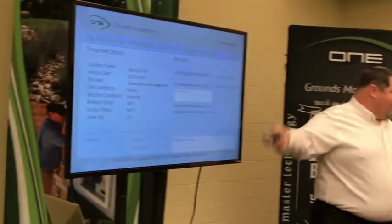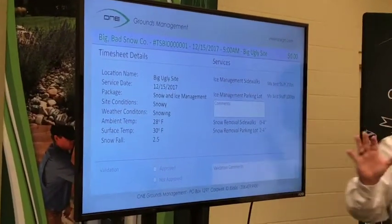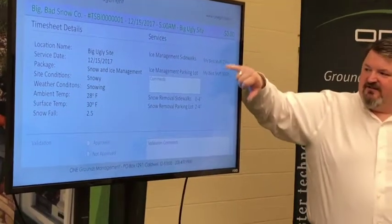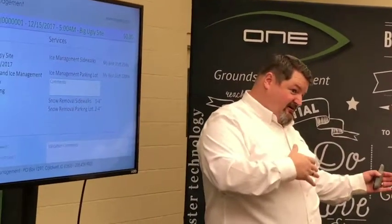When they go in, they have a validation page where they validate timesheets and they say, yeah, that's right, that's right. A little tip: this information here will actually change to different colors based on whether or not it matches closely to what the calculated amount is or not.